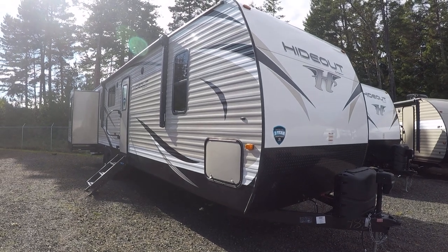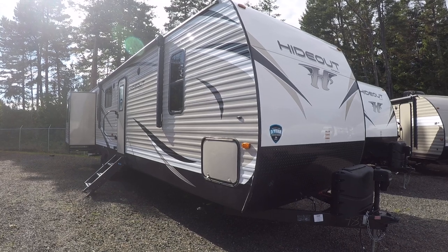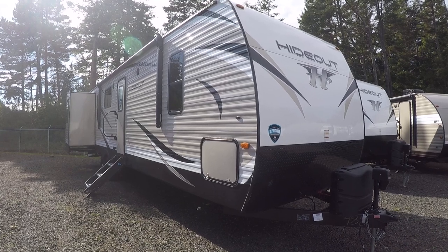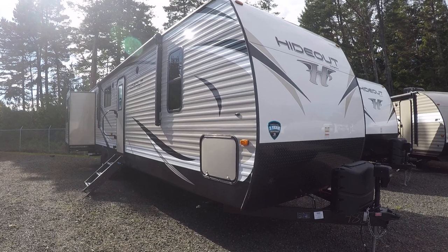Hi, this is Bob with Gibbs RV, and today we're looking at a 2019 Hideout from Keystone. This is a model 32 RDDS. It is a rear den, opposing slides, front bedroom. This would be great for the full-timer, and when we go inside you'll especially see why. Let's kind of break it down.